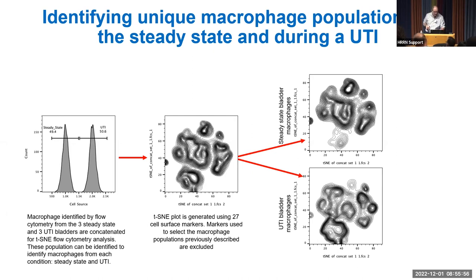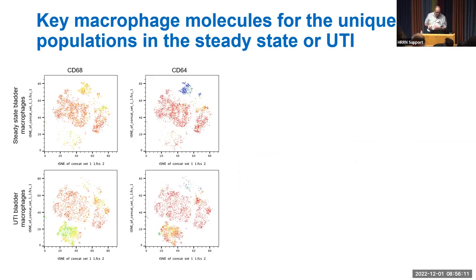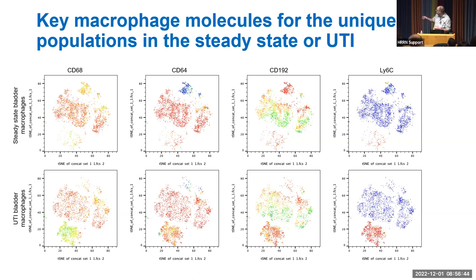Looking at four key markers: populations shared between steady state and UTI are CD68-high; certain distinct populations are CD68-intermediate. For CD64, the distinct steady-state population is CD64-low, while the UTI population is CD64-high. The recruitment marker CD192 is low in resident macrophages, but high in both the UTI steady-state and UTI-specific populations. Finally, LY6C, a monocyte marker, is expressed in one UTI-associated population, suggesting monocyte origin, while other populations are likely not monocyte-derived.